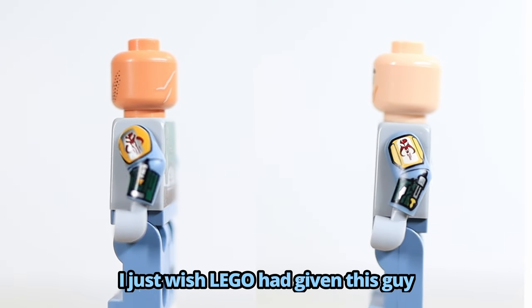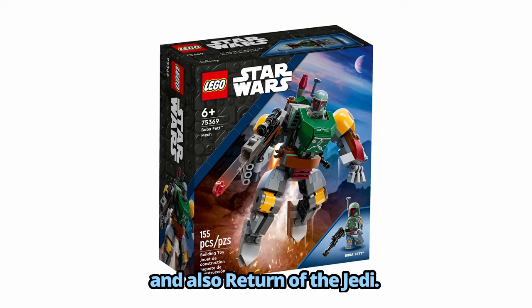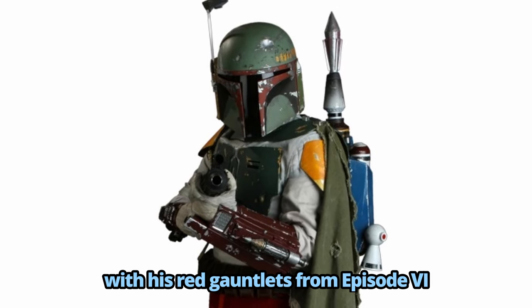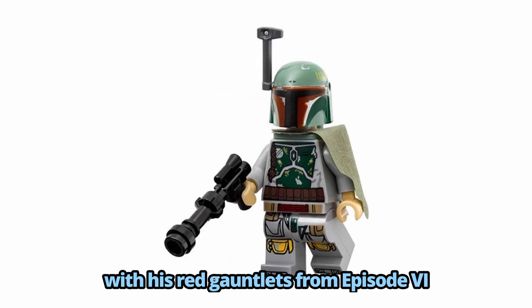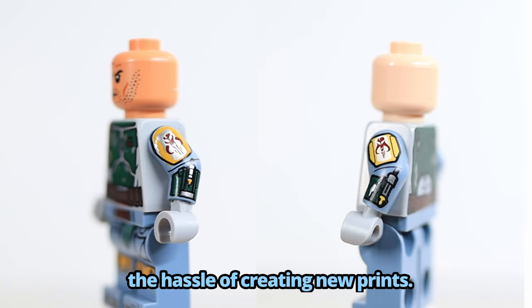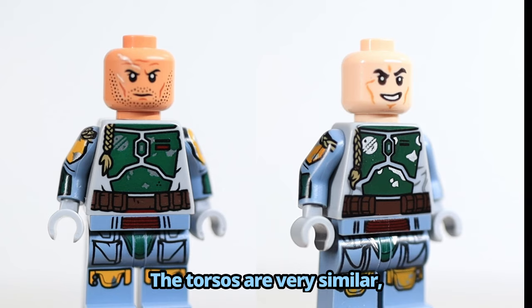I just wish LEGO had given this guy dark red to match the mech, and also Return of the Jedi, because we've never gotten a Boba Fett with his red gauntlets from Episode 6, so this would have been a great opportunity, especially considering they went through the hassle of creating new prints.